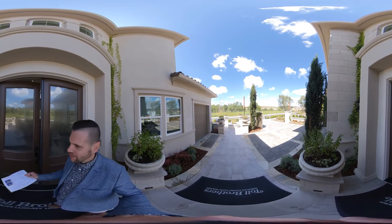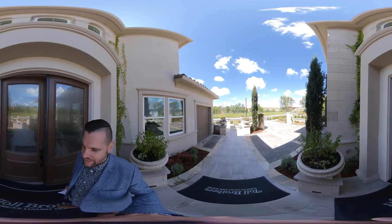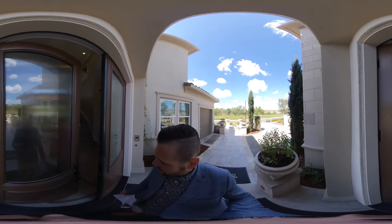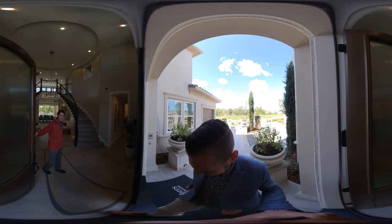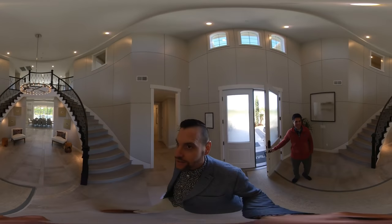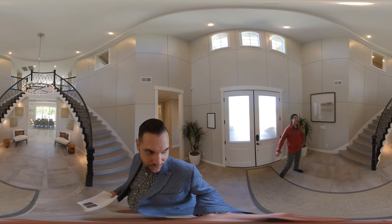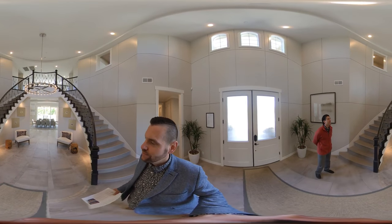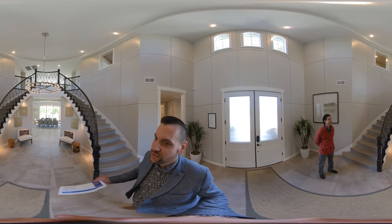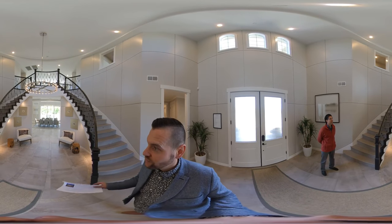I'm going to be going from room to room and you can scroll around whenever you like. I'll come in here and meet my friend Joe. This is Joe Armstrong, the sales manager here at Oakcrest Toll Brothers. We walk into this beautiful entryway — I can't imagine what it would be like to see my three boys running up and down these dual staircases. This entryway is really, really grand.